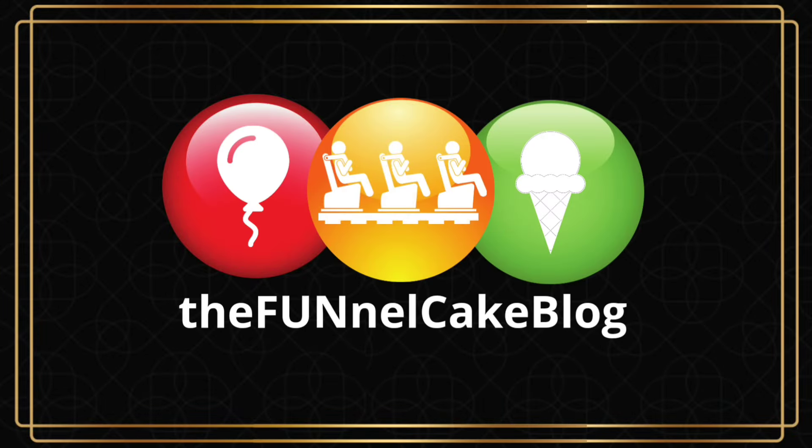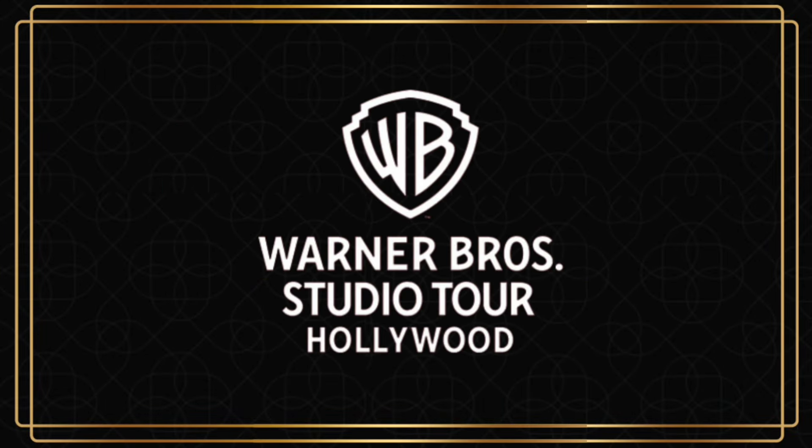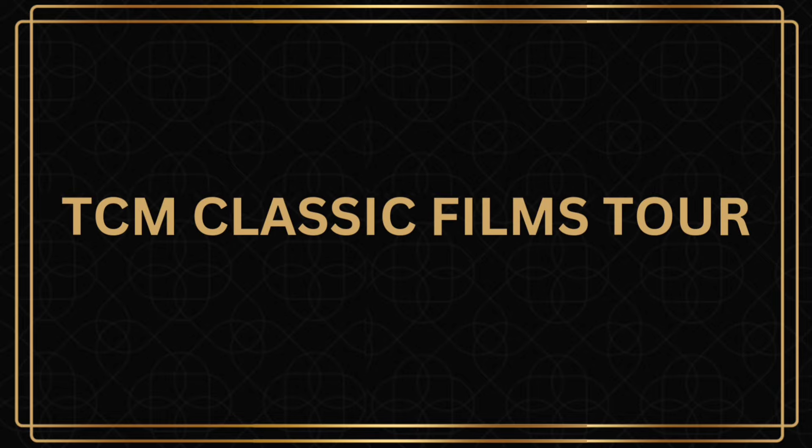There are other tours as well, not just the Classic Films Tour. I've been on the other tours and it's always so much fun. If you're looking for a true Hollywood studio tour experience, this is definitely it. I highly, highly recommend any of the tours that you would pick here at Warner Brothers.